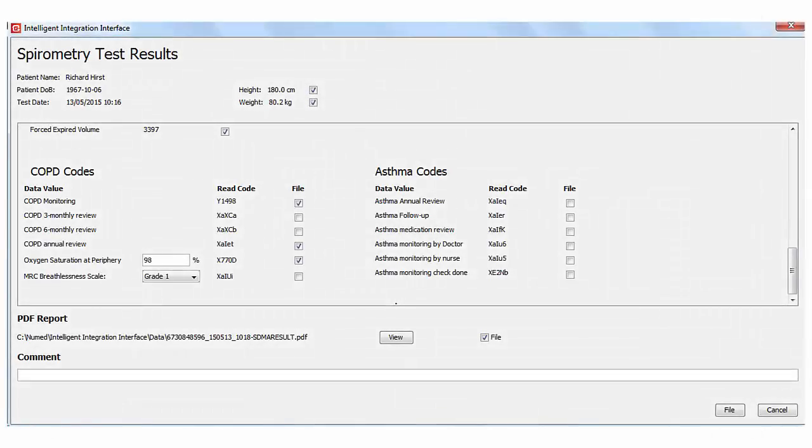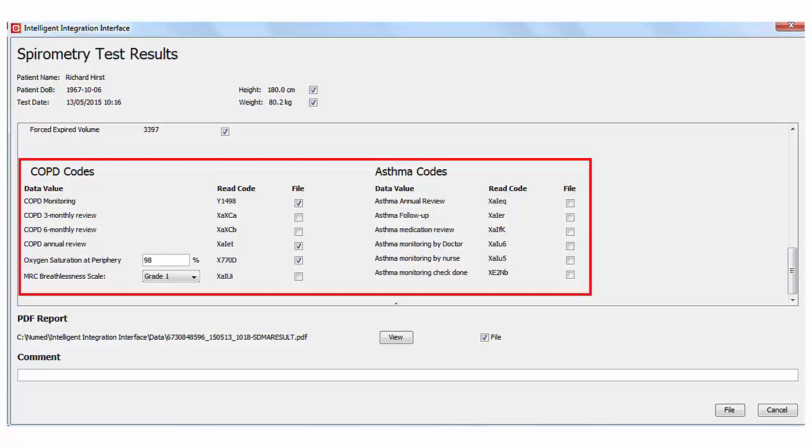In addition to the common spirometry read codes, I3 also offers additional read codes related to asthma and COPD monitoring, including an entry for oxygen saturation. In fact, any combination of over 40 different read-coded values can be selected by the user.